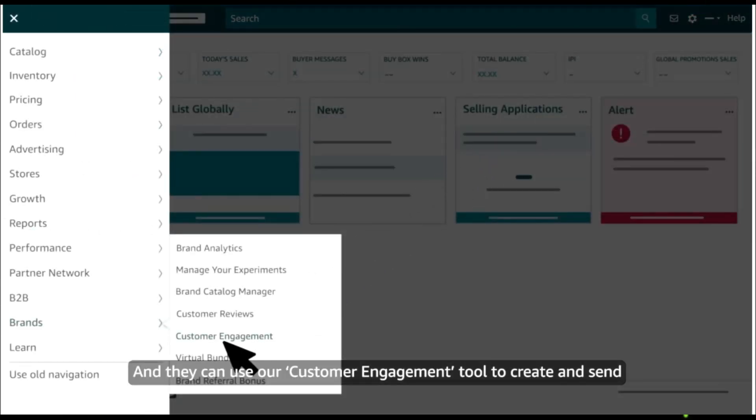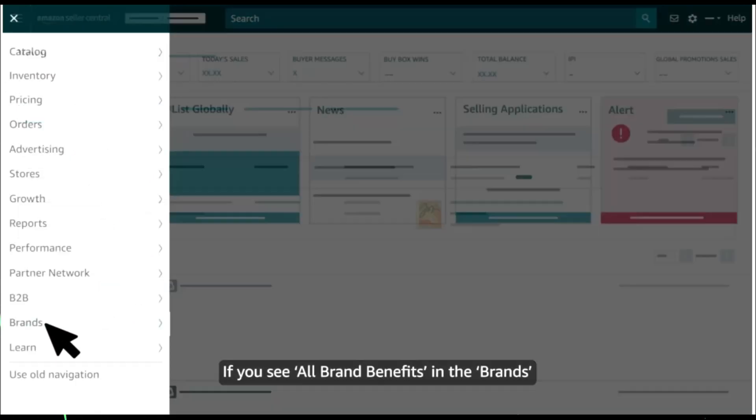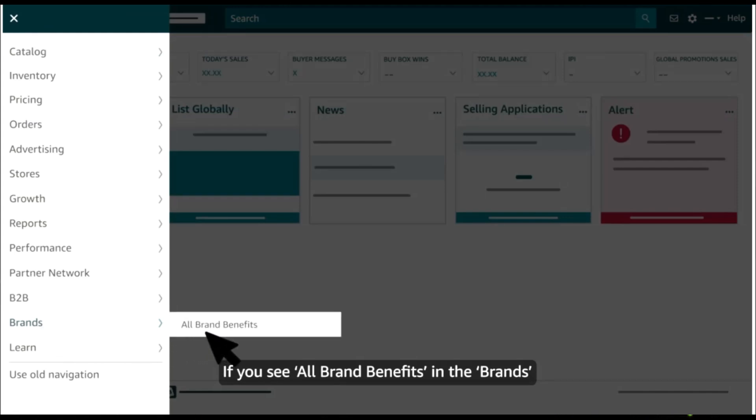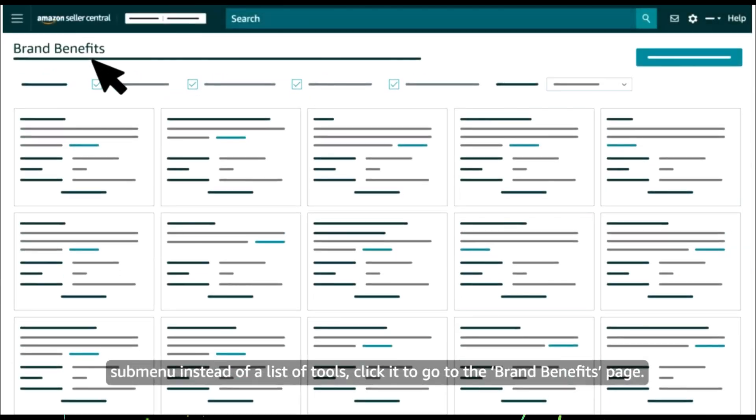They can also use our customer engagement tool to create and send campaigns to customers who follow their brand store. If you see All Brand Benefits in the Brands sub-menu instead of a list of tools, click it to go to the Brand Benefits page, where you'll be able to access each brand selling benefit using menu cards.